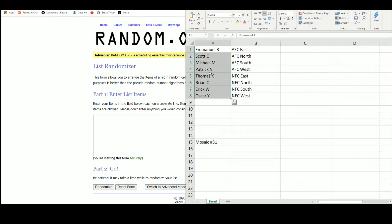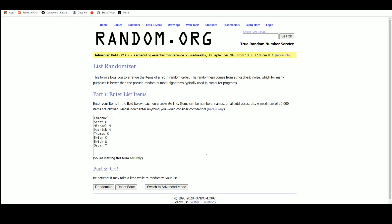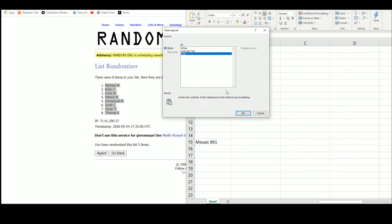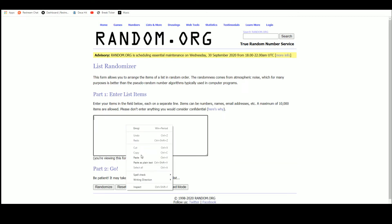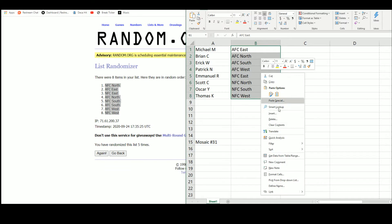Going over to random.org. Four — there are the eight names. And five — Michael M up top, Thomas on the bottom. There are the divisions. And five — NFC North up top, NFC West on the bottom.